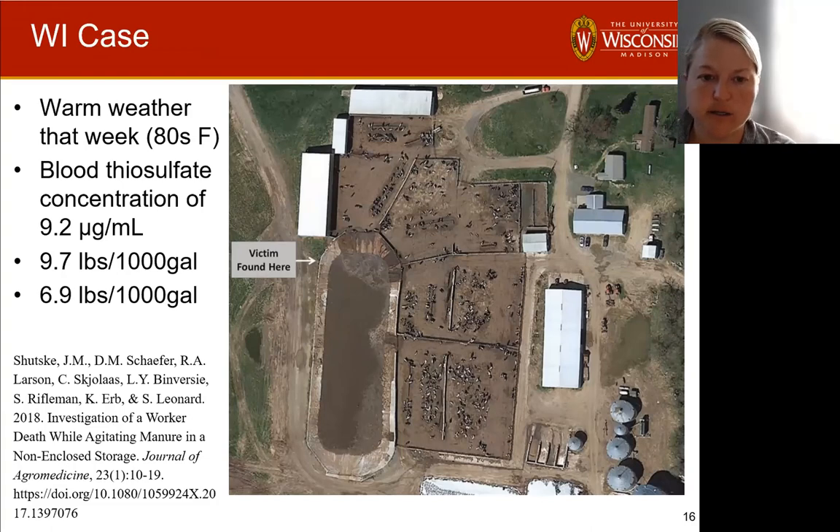I want to mention a case in Wisconsin that really started us looking into all of this. Unfortunately, a young gentleman lost his life. It was very warm that day; he was running his agitation system waiting for the custom haulers in the early morning hours. When they eventually arrived, they found him unresponsive near the manure pit. It was an outdoor pit without many barriers, but there were some buildings around. They were able to check his blood and found that thiosulfate levels were much higher than recommended. The sulfur in the manure was a little bit elevated, and there were really high temperatures and very low winds — a lot of circumstances that led to higher risk.